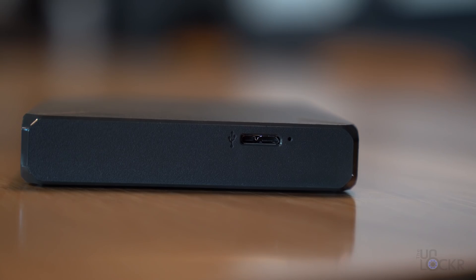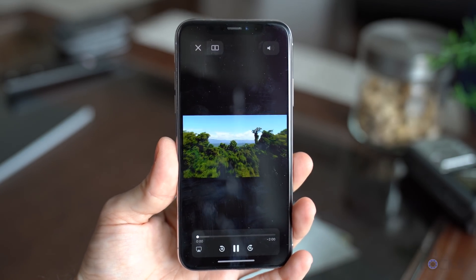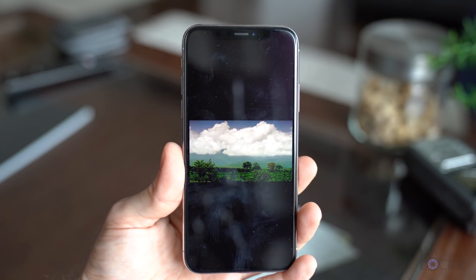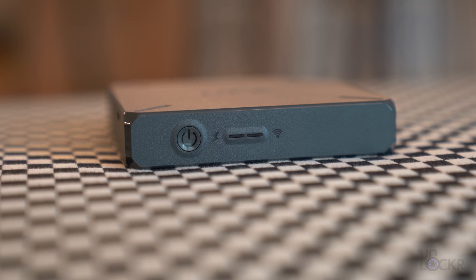It'll last about 10 hours on a single charge. Beyond storing and backing up photos and videos, it also supports AirPlay so you can stream content from it if you have an AirPlay-enabled TV or Mac, without needing the phone. Not sure how much I'd actually use that, but it's a nice bonus. Because of the portability it is a bit more expensive than the WD My Cloud, but still reasonable — you can get the 1TB version on Amazon for about $180. Links below.